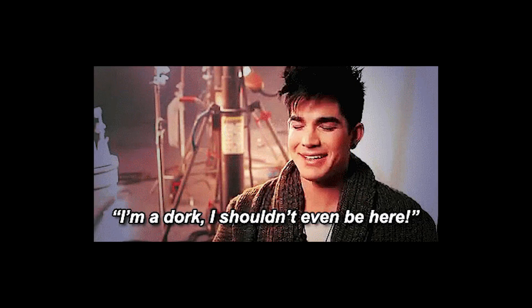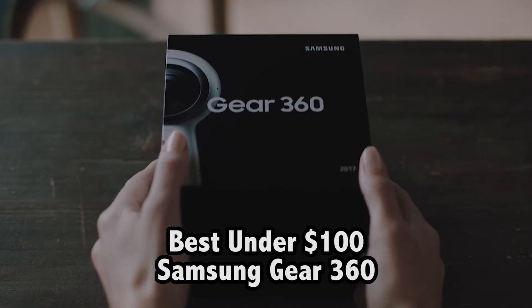A lot of these cameras I don't personally have experience with. These are ones I learned about from people like Ben Claremont, the 360 guy, and 360 rumors — all YouTube channels you can check out. They are much better at gear than I am. I'm going to give you a breakdown so you can get started. Let's talk about the best cameras under $1,000 and the best camera under $100.